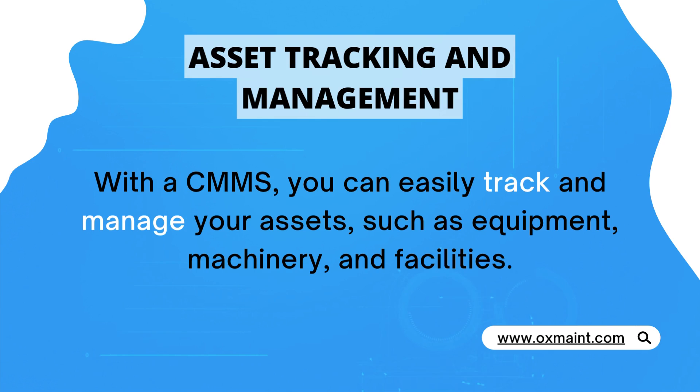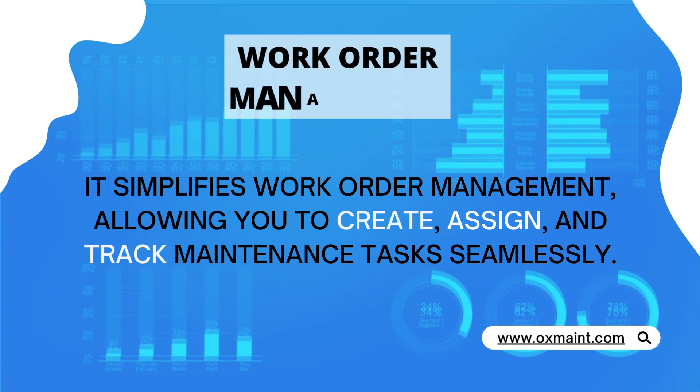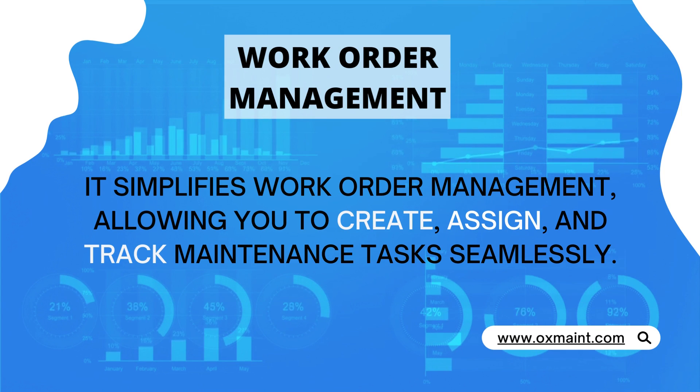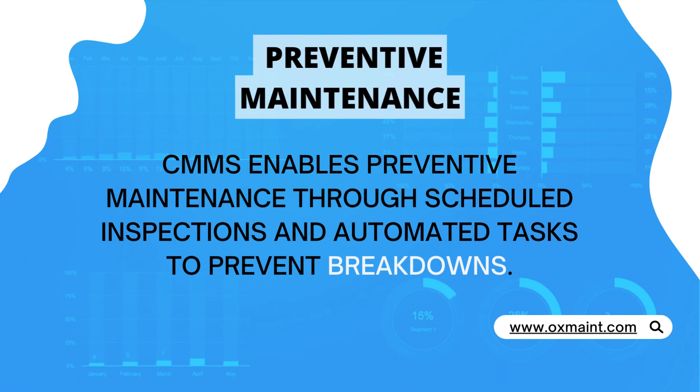Asset tracking and management: with a CMMS, you can easily track and manage your assets such as equipment, machinery, and facilities. Work order management: it simplifies work order management, allowing you to create, assign, and track maintenance tasks seamlessly.